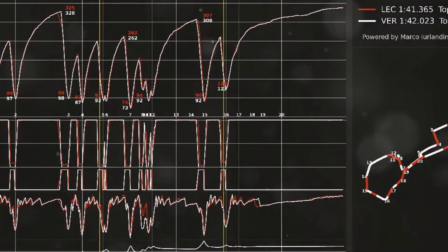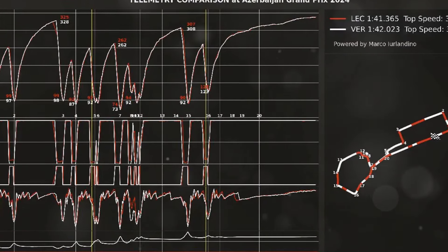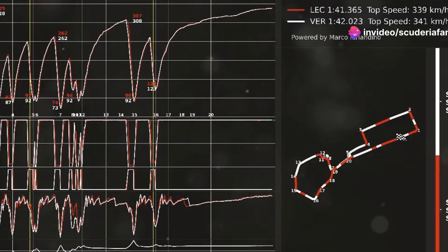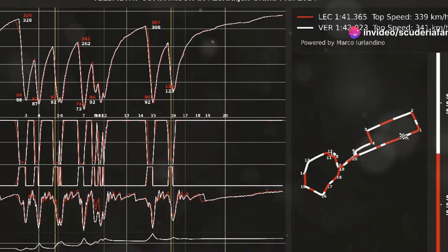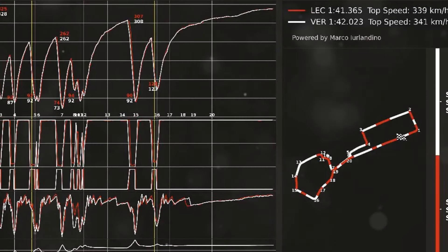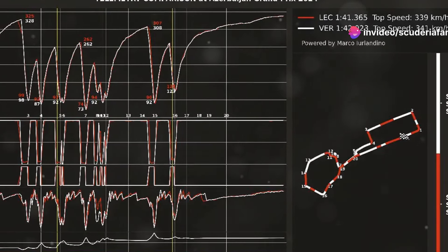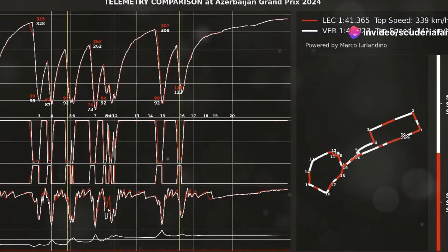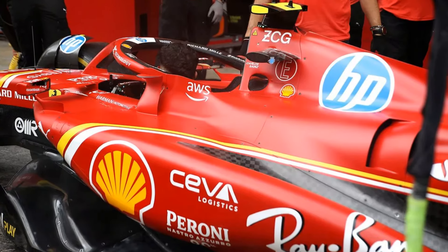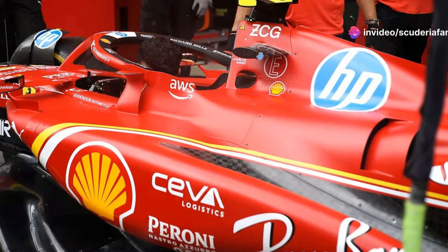Let's examine the comparison between the telemetry of Charles Leclerc's pole lap and Oscar Piastri's lap, who was 0.321 seconds behind after a Q3 session completely dominated by the Maranello team. The Monegasque driver put together the perfect lap, gaining on the Australian in every sector, in every single corner except for Turn 3, where he lifted off much earlier than car number 81, and Turn 15, where Charles Leclerc carried more speed through the middle of the corner, managing the pedals optimally. In fact, he is the only driver on the grid who adopts a very particular driving style.